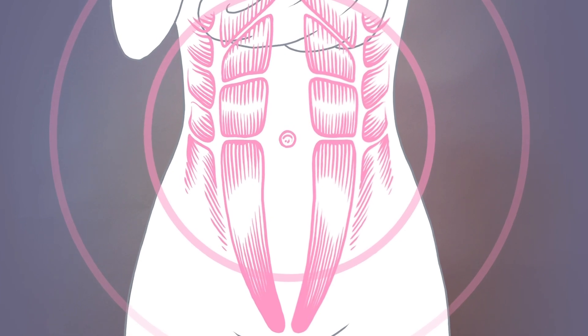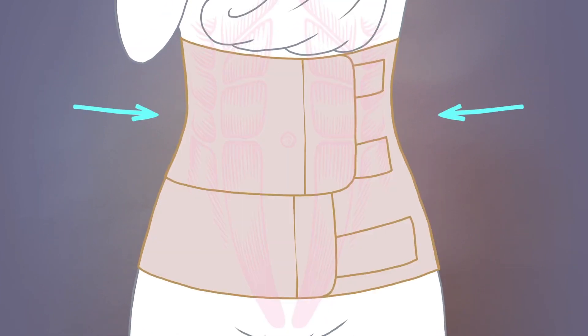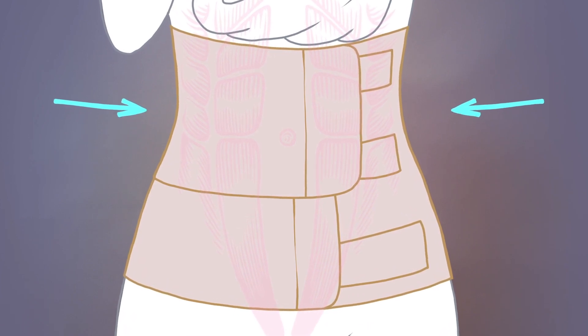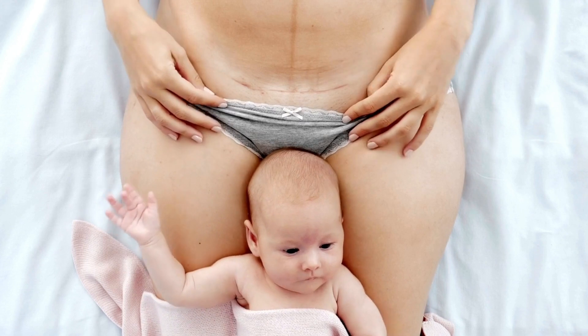The band offers help with abdominal separation, gently supporting your core muscles and improving your posture. The band is especially helpful for mums recovering from a C-section.